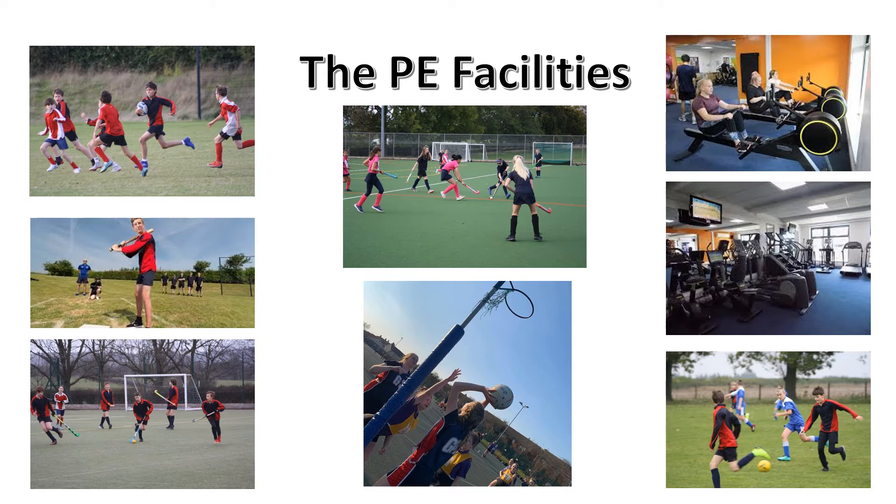We've also got our dance studio which is used by a lot of students throughout the day. We're really proud of our extensive playing fields which include four football pitches, two four-side rugby pitches as well as a 400-metre athletics track. In addition to this, we also have a hard court area which can hold six netball courts as well as five tennis courts. So we're really lucky with all the facilities we have.